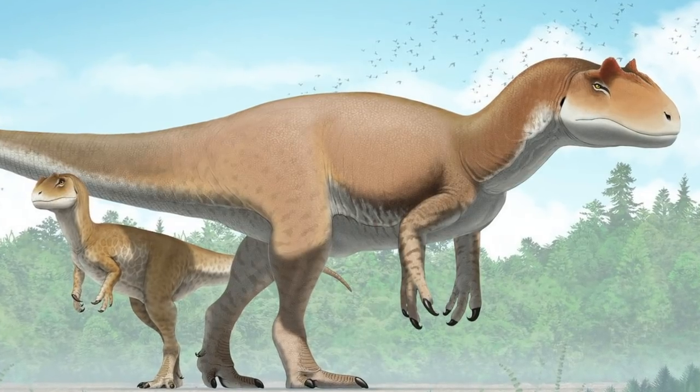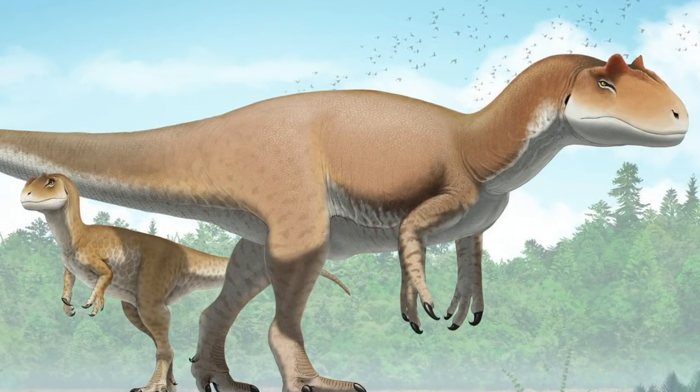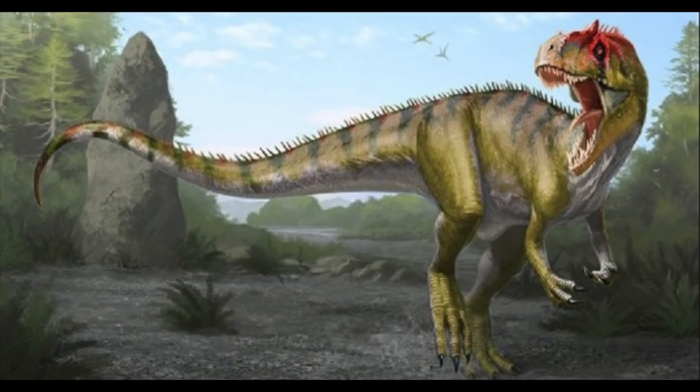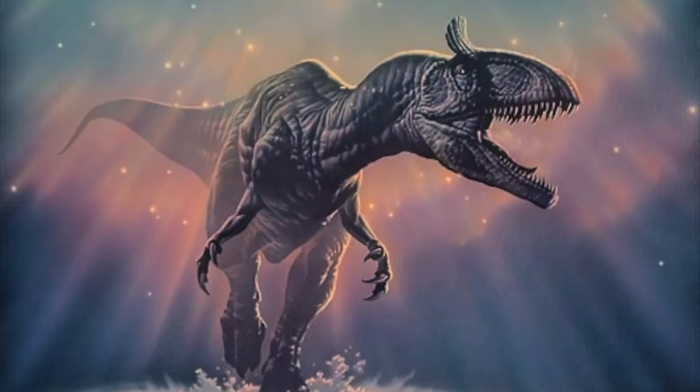Today at NorthO2 we are going to be talking about Allosaurus. It lived 150 million years ago in the late Jurassic and it was a fearsome predator. Individuals could be up to 40 feet long and were equipped with deadly killing tools. The name Allosaurus means 'different lizard,' alluding to its unique concave vertebrae.